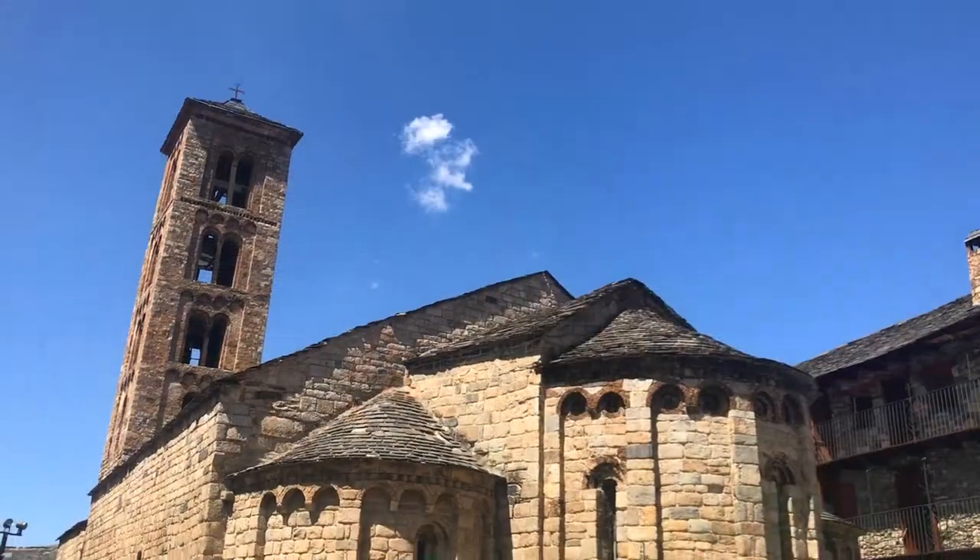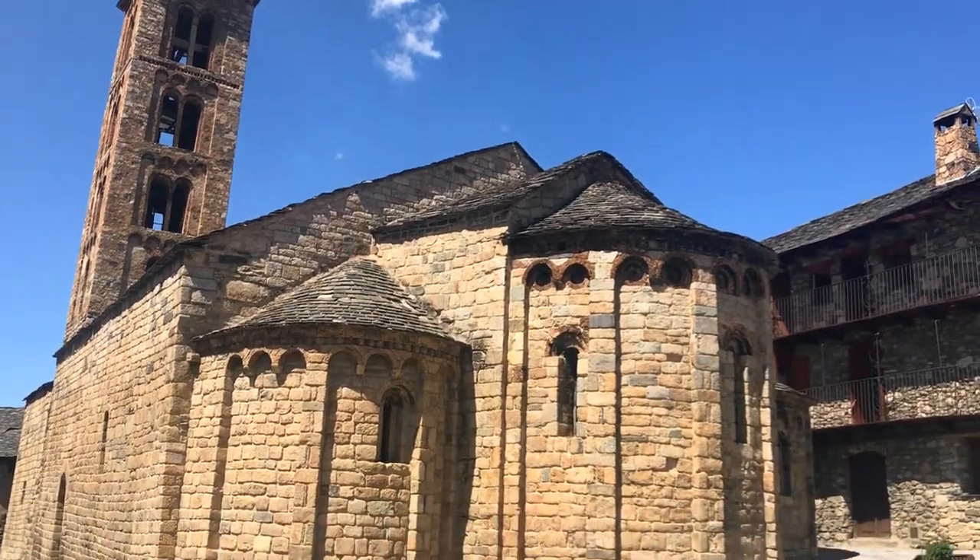Hey everyone, I'm Joel on the Road and today my UNESCO World Heritage Journey is at the Catalan Romanesque Churches of the Val de Boí. We're in the Val de Boí, which is a long skinny valley in the High Pyrenees, not far from the French and Spanish borders.